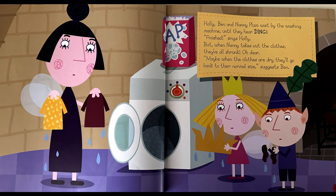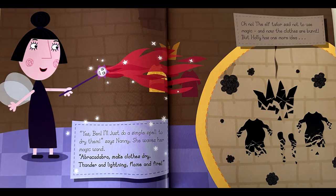Finished, sings Holly. But when Nanny takes out the clothes, they have all shrunk. Oh dear. Maybe when the clothes are dry they'll go back to their normal size, suggests Ben. Yes, Ben — I'll just do a simple spell to dry them, says Nanny.